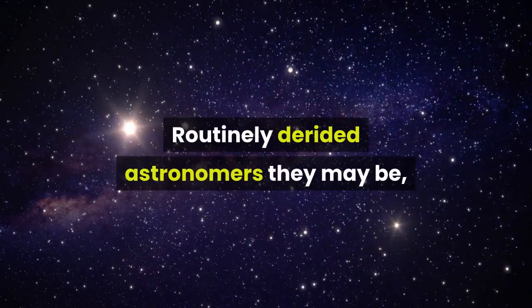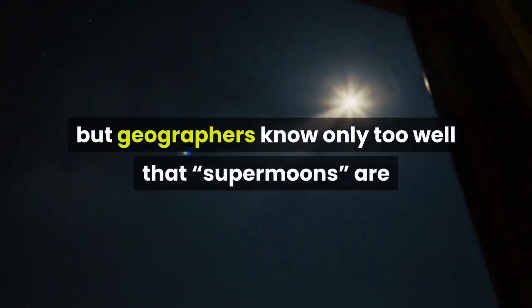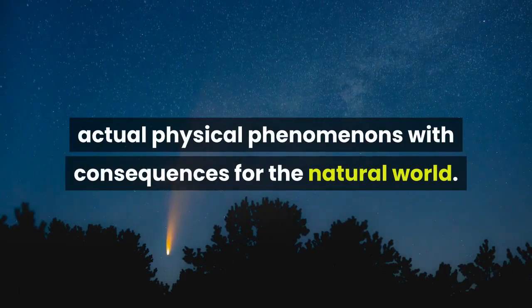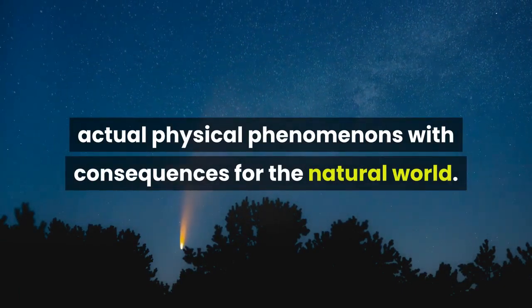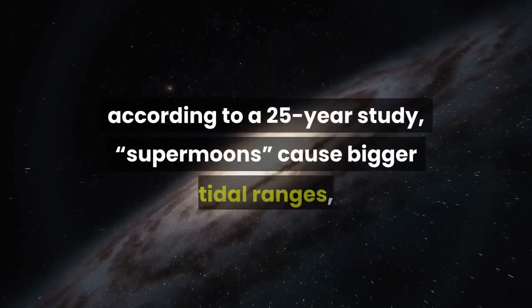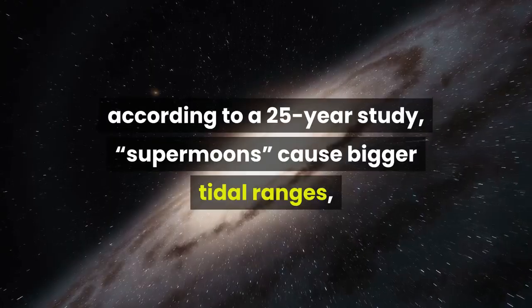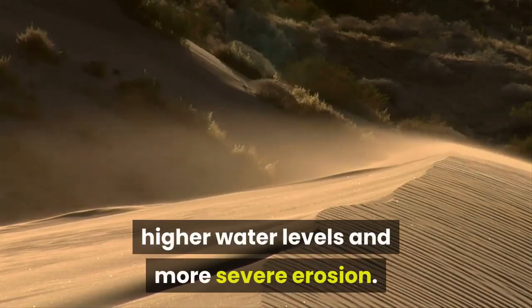Routinely derided by astronomers they may be, but geographers know only too well that supermoons are actual physical phenomena with consequences for the natural world. The most recent published research reveals that, according to a 25-year study, supermoons cause bigger tidal ranges, higher water levels, and more severe erosion.